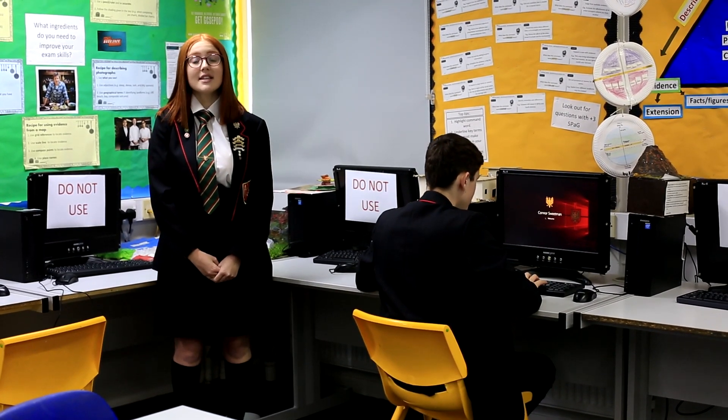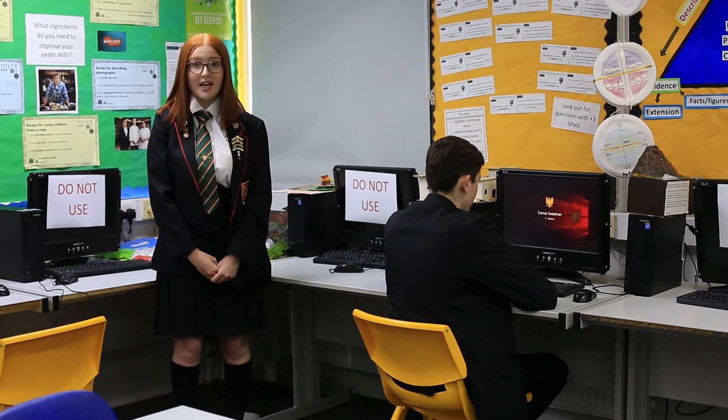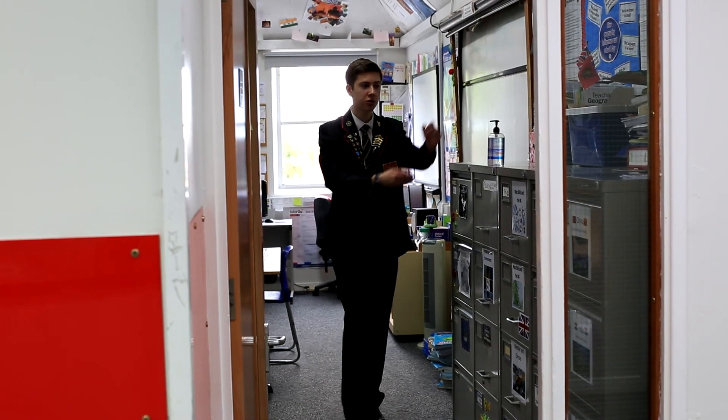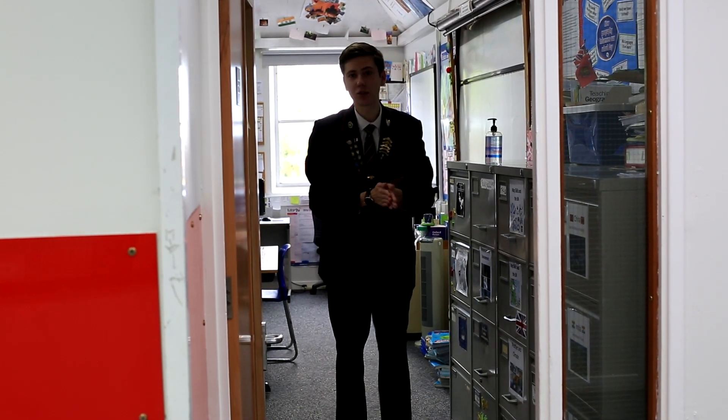Students must take home their school books at the end of every day. Students will receive feedback for work submitted online and verbally in class. Students must not share equipment. Students must also sanitise regularly.